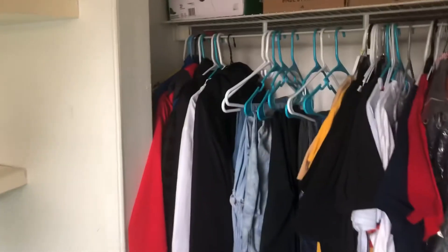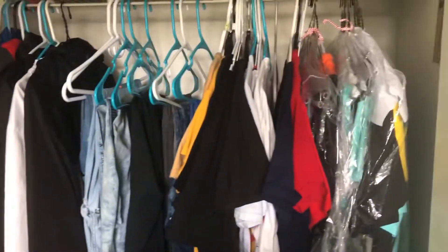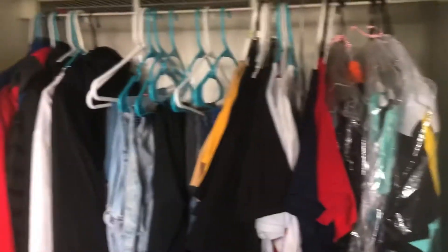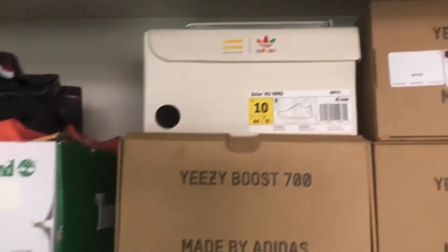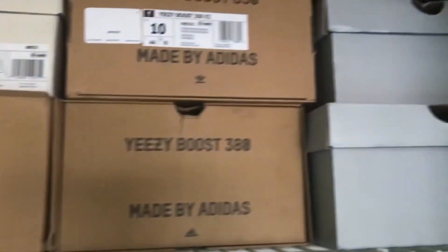I'm gonna take y'all over here to my closet. It's not a lot, but some of my clothes, got some of my shoe boxes up there. This is the room tour or whatever. Then I got some LED lights up there — got these a minute ago.